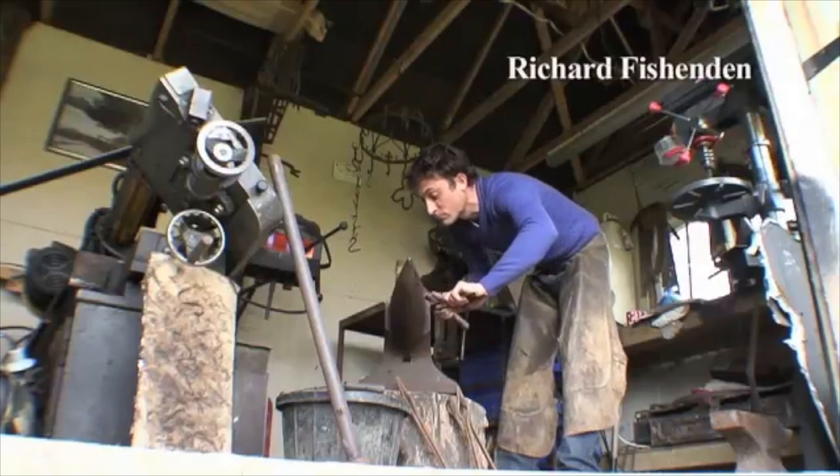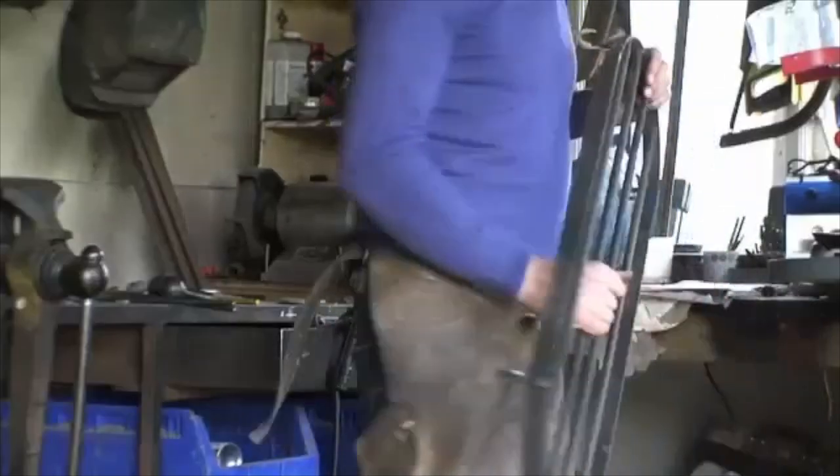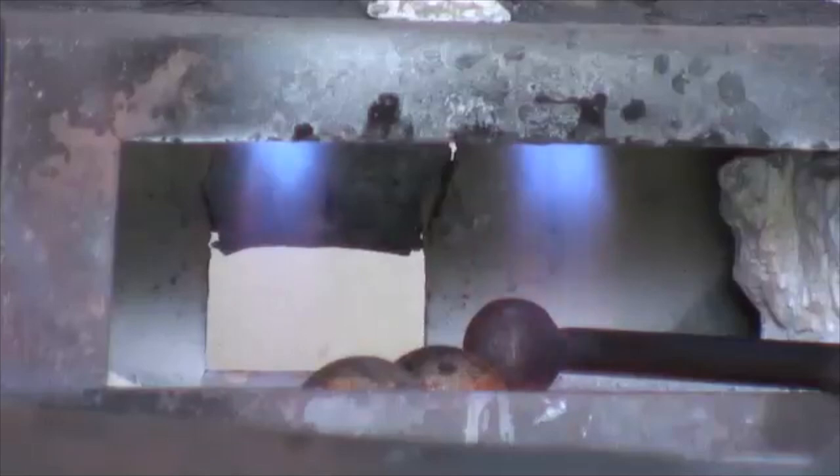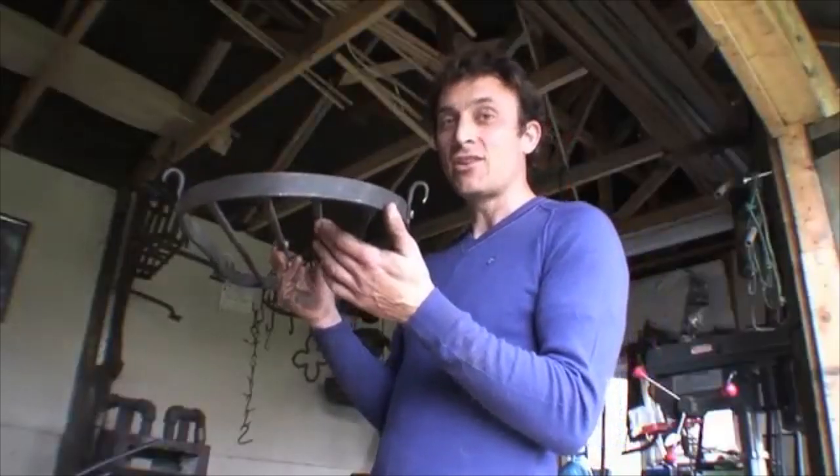I'm a farrier and a blacksmith. I make handcrafted ironwork using age old traditional skills. You get a unique quality and feel with wrought ironwork. It not only looks good but it's affordable and it lasts a lifetime.